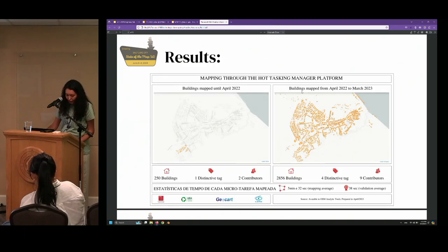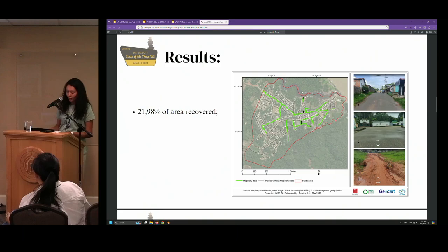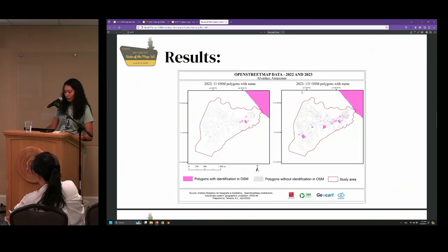From the area registry, more than 2,500 buildings were mapped. With Mapillary, it was possible to collect data from more than 21% of the area, and it was possible to identify more than 100 polygons in OSM.